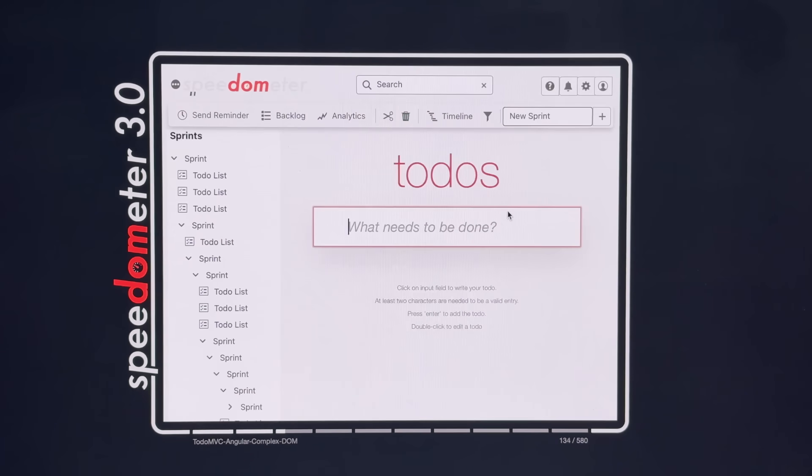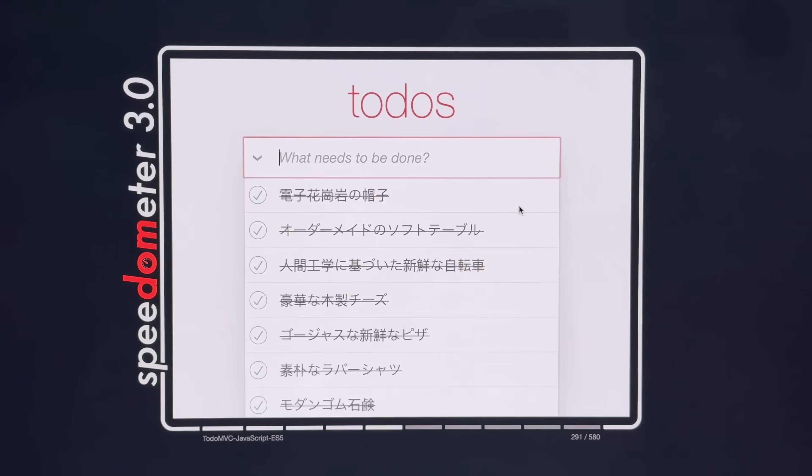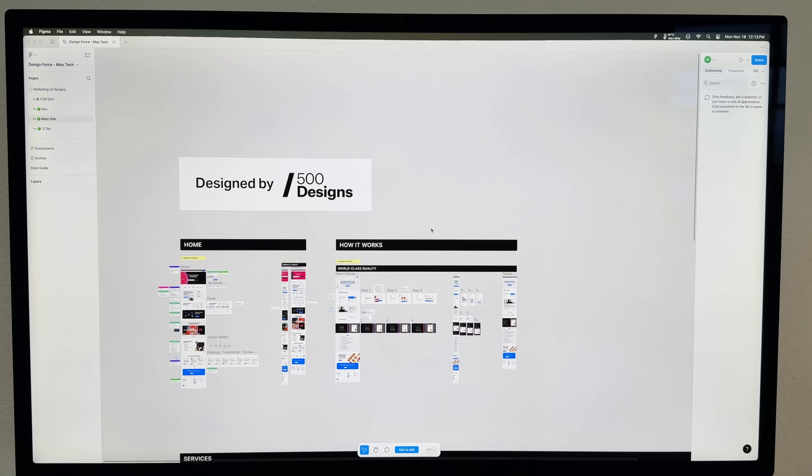We tested Speedometer 3.0, which gives you a sense of snappiness for web browsing and web-based apps, and here the M4 Pro was a lot faster — so it's going to feel a lot more snappy even though it's so much less expensive. The craziest thing was when we tested web design using Figma.